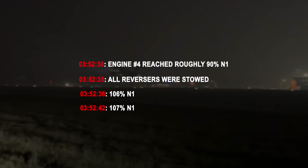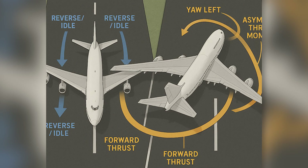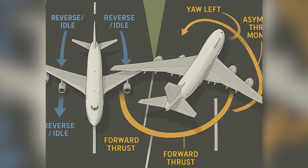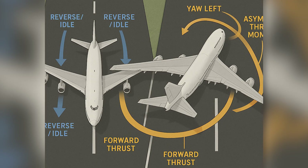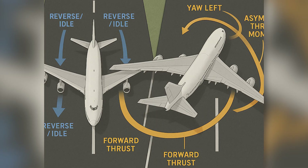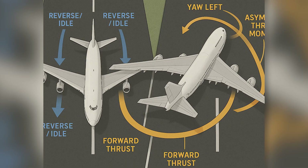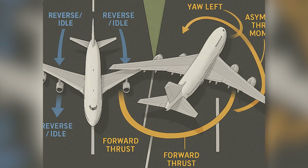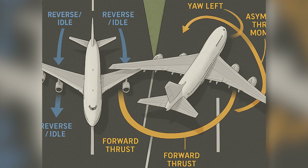On a 747, 107% N1 is essentially full power. Imagine that physically: on the left wing, three engines are either at idle or in reverse, pulling the aircraft back. On the far right wingtip, engine four is pushing forward with enormous force. That creates a huge asymmetric moment — something no amount of braking can easily overcome at high speed. The aircraft yaws left sharply, and that's exactly what the data shows.